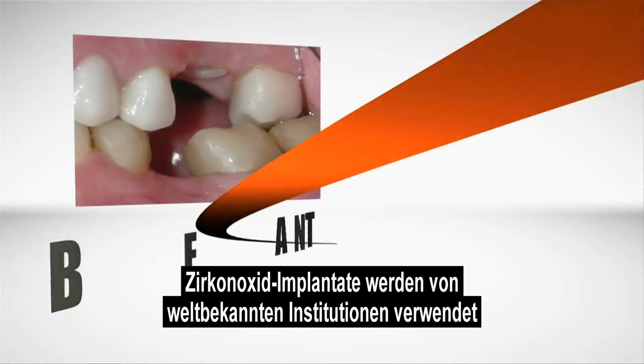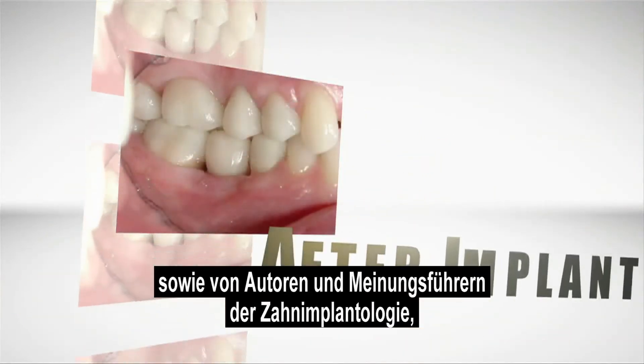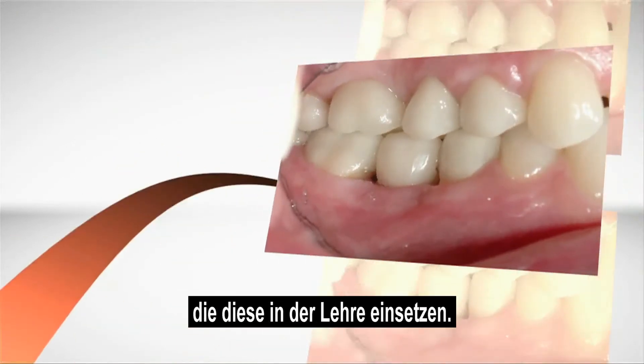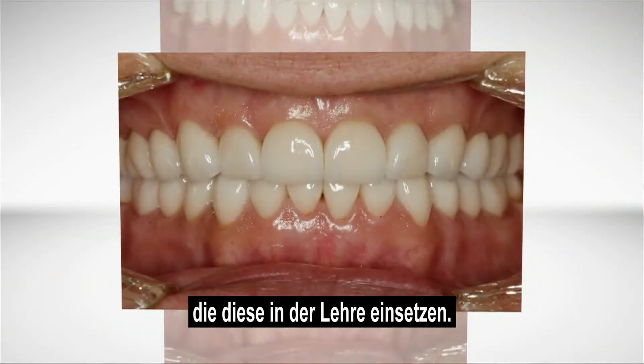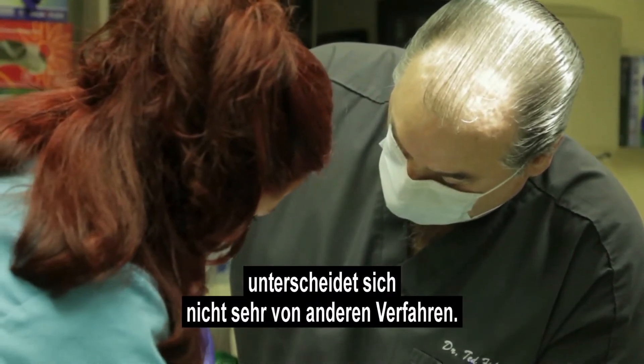Zirconia implants are being used at world-renowned institutions and by authors and key opinion leaders in implant dentistry, who use them in their teaching applications. There are very few parts of the procedure that are unique to zirconia implants.